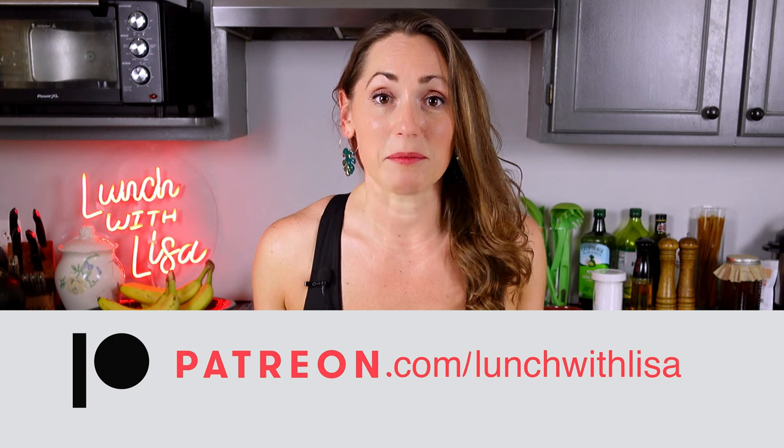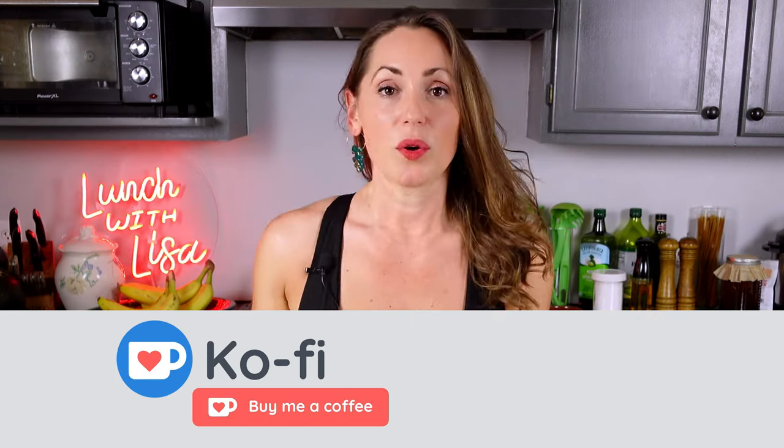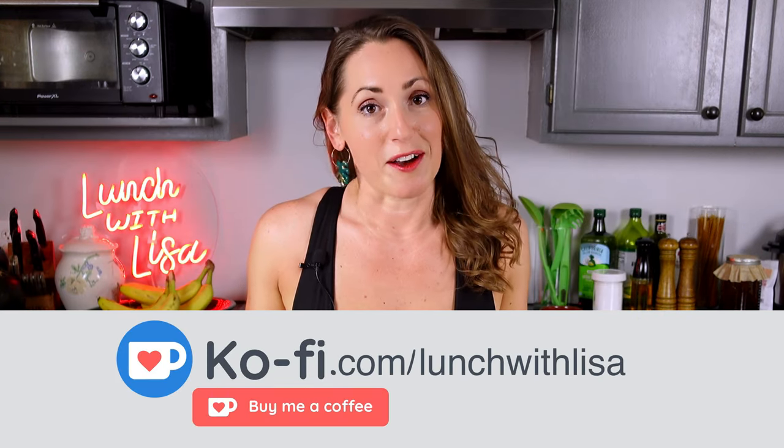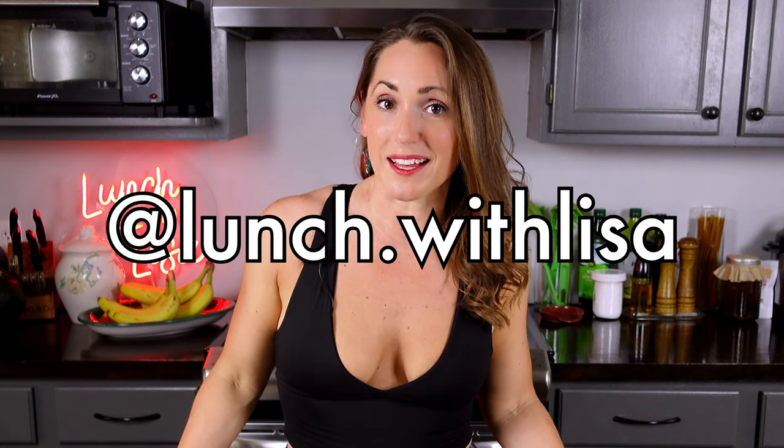Maybe test it out yourself — see how fluffy you can make the pancakes with just egg and banana, maybe yours will turn out different. If you like what you see and want to help support me, there are three ways: shop on my Amazon store using the link below within 24 hours, join my Patreon to watch videos a week early, or buy me a coffee at buymeacoffee.com slash lunch with lisa. I'm always looking for recipes you'd love to see, so reach out to me on Instagram at lunch.withlisa.